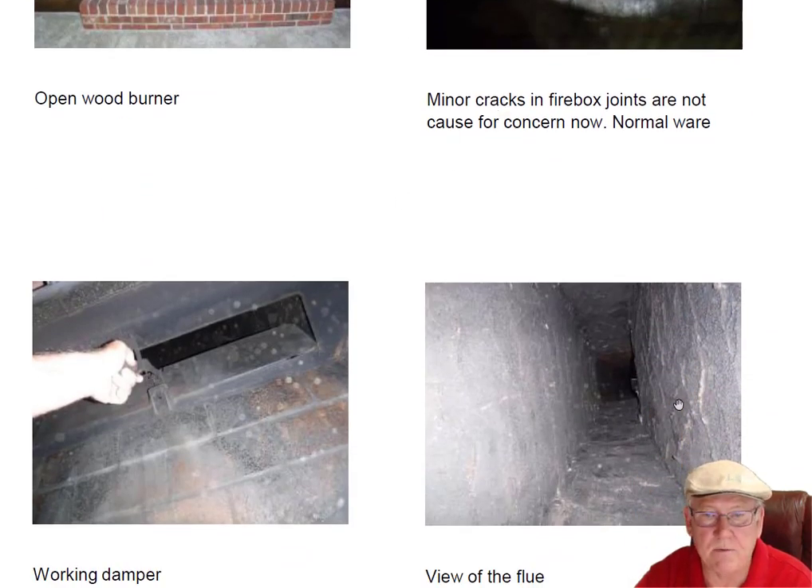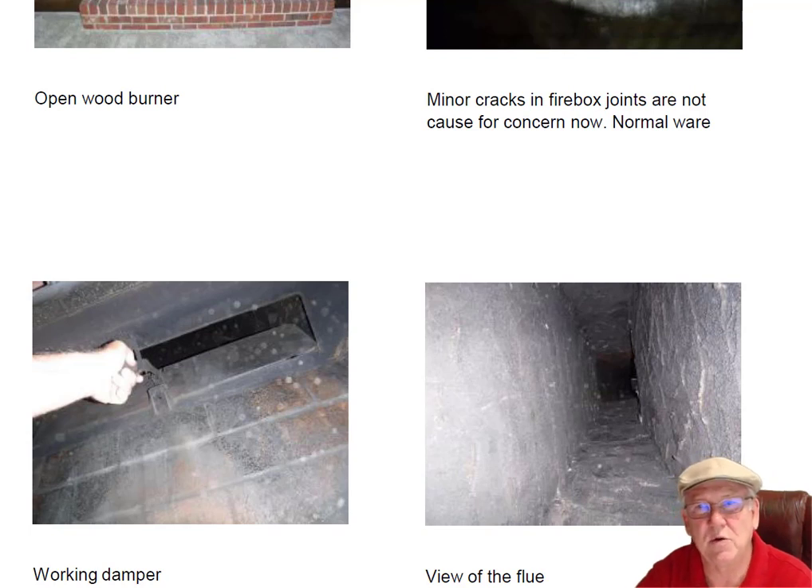Damper is working well. Flue system looks good. That's it, really. Unless you have questions for me, give me a call at 704-526-6348. You can also email me at chris@affordablesweep.com.